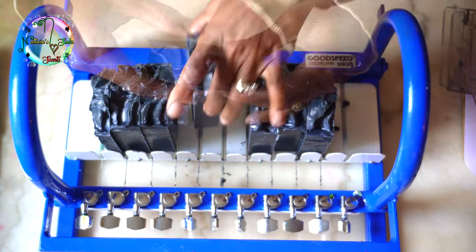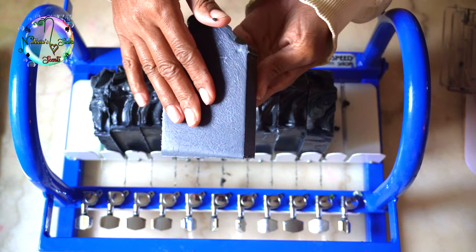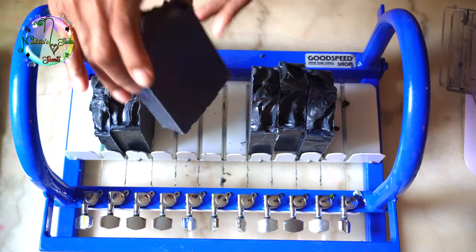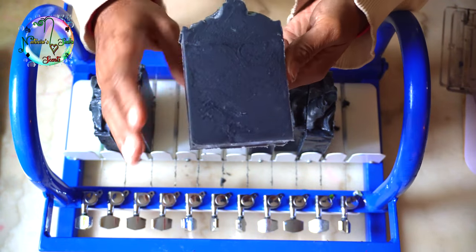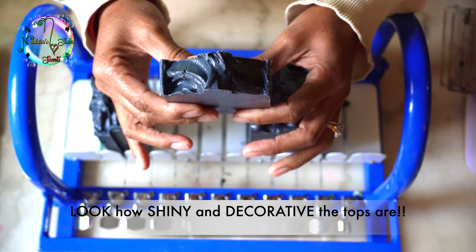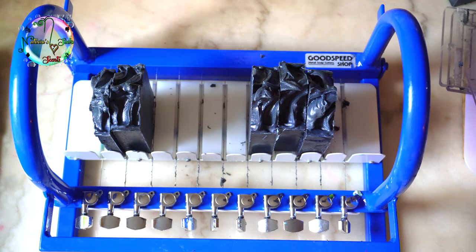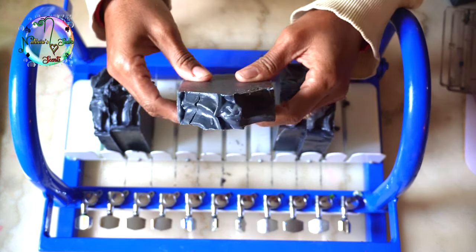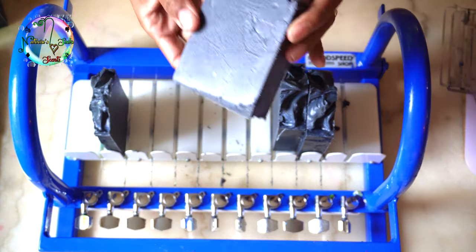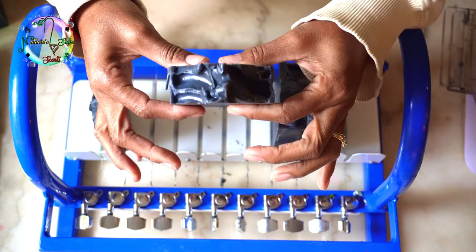If you want to use activated charcoal, I would suggest using one teaspoon per pound of oil, or half a teaspoon — just test it. The less amount you use, the more gray it looks and it has a nice gradient color. In this batch I used one teaspoon per pound of oil, ending up using about two teaspoons total. Please keep in mind that the more activated charcoal you use in your soap, the darker or grayer your soap is going to look. I wouldn't go above one teaspoon per pound of oils.